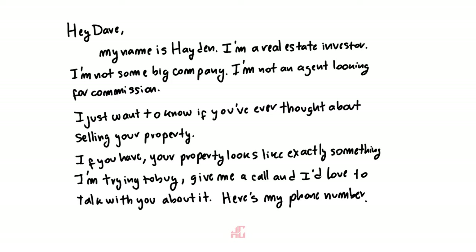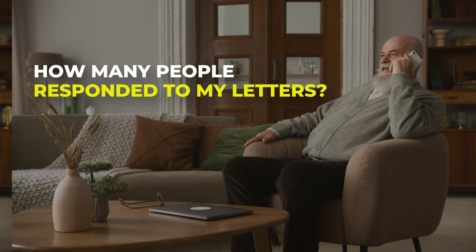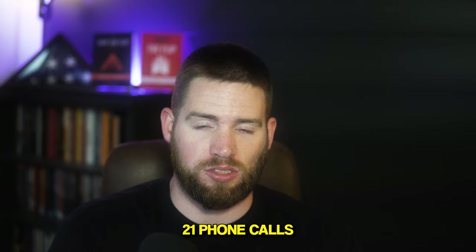You don't get a lot of people responding. Out of the thousand letters I sent, I got 21 phone calls — a 2.1% response ratio. I know you're probably thinking that sounds awful, but if you're talking about cold marketing to people who have no idea who you are and haven't raised their hand, 2.1% is amazing.